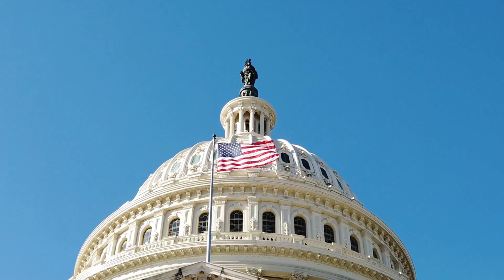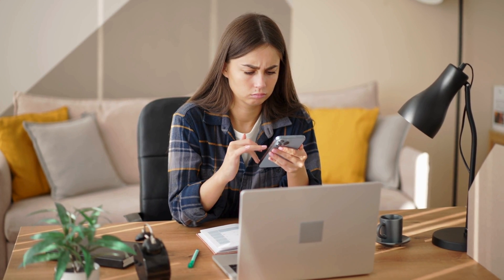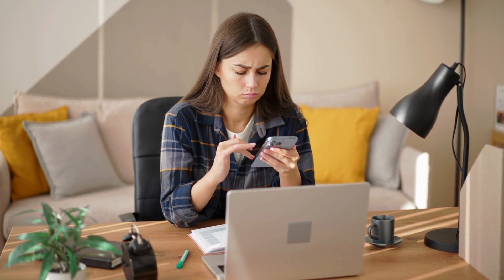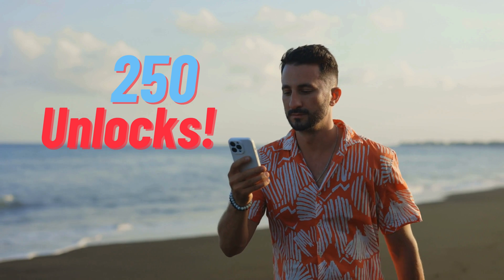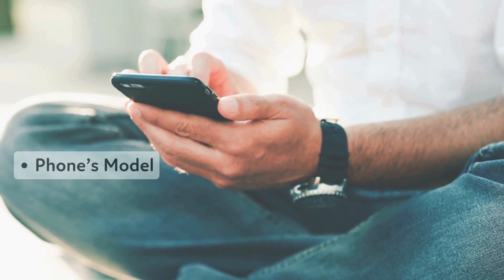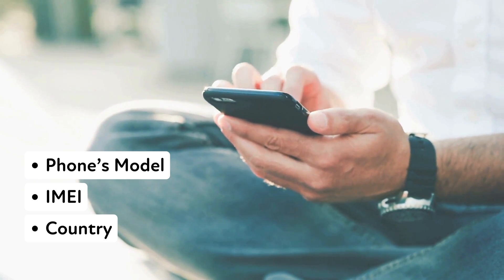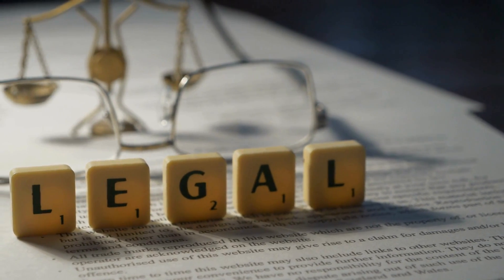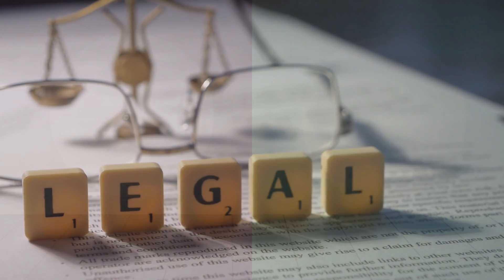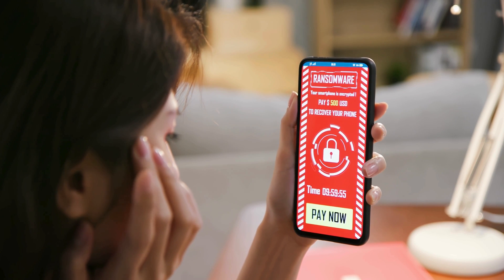Remember, these services only work in first world countries. If you can't access these services or prefer not to use them, don't worry. We offer 250 free unlocks every week for our viewers. To enter, like this video, subscribe to our channel, and comment your device model, IMEI number, and country. Once you've done these steps, you're automatically entered. Using these methods ensures that you're staying within legal boundaries. It's important to avoid any sketchy services or software that promise quick fixes but could leave you with more problems than you started with.